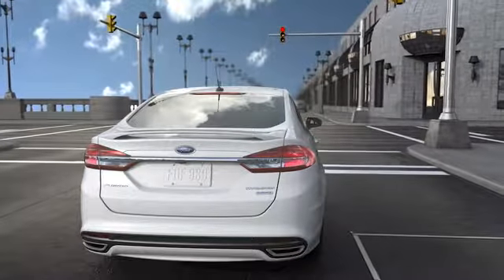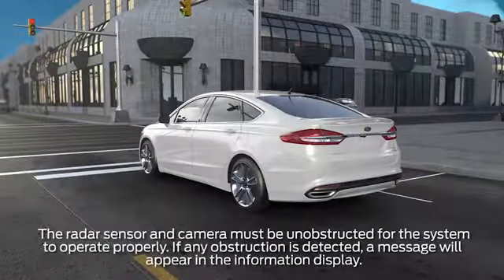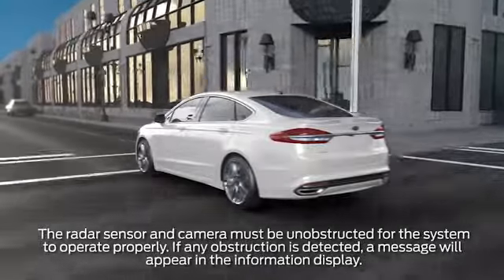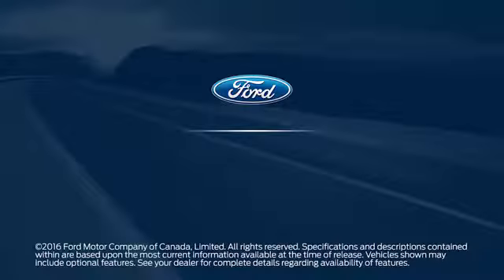Keep in mind, for the system to function properly, the radar sensor and camera must be clear of obstruction. If any obstruction is detected, a message will appear in the information display.